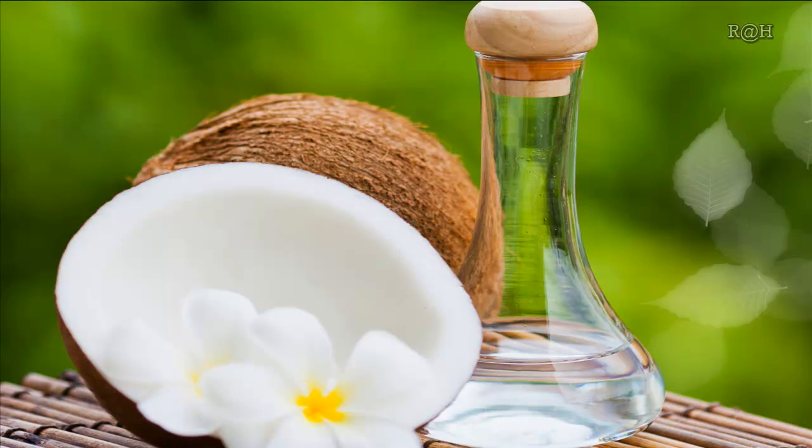Coconut oil: the merits of coconut oil have been known for ages. Take some coconut oil and mix half the quantity of lemon juice in it. Massage this mixture onto your scalp and wash it off after 20 minutes. Follow this two to three times a week to say goodbye to all your dandruff problems.